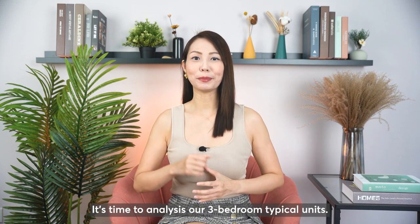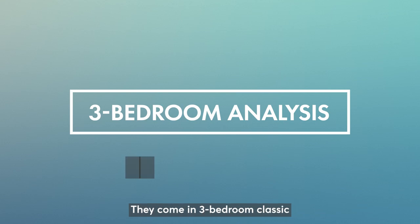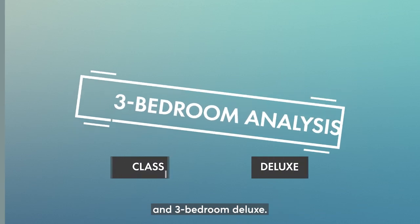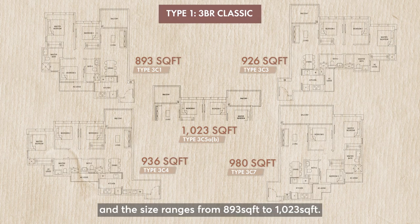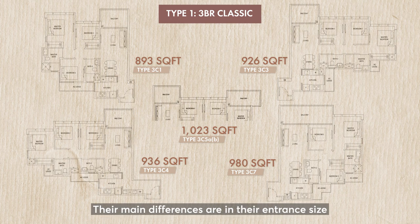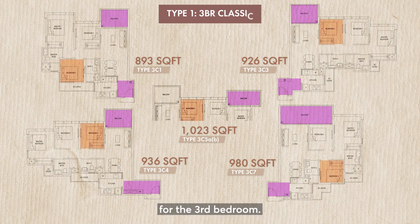It's time to analyse our three-bedroom typical units. There are two typical types of three-bedroom — they come in three-bedroom classic and three-bedroom deluxe. Type 1 is three-bedroom classic with three bedrooms and two bathrooms, and the size ranges from 893 square feet to 1023 square feet. Their main differences are in their entrance size, or balcony at master bedroom, or their different layout location for the third bedroom.